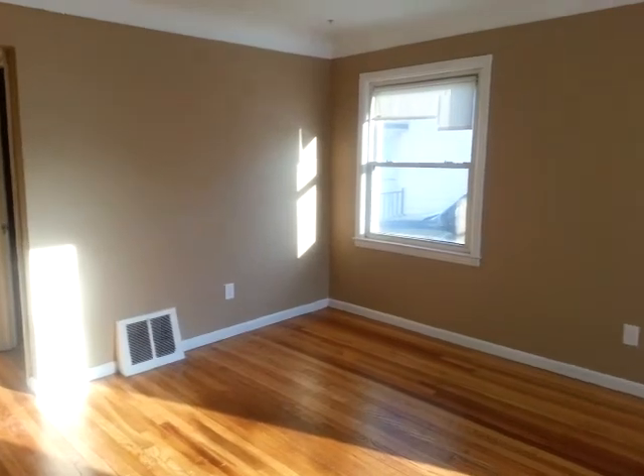The home has been completely remodeled. We have hardwood floors throughout the property — as you can see, they've been newly refinished. Brand new paint and vinyl windows.